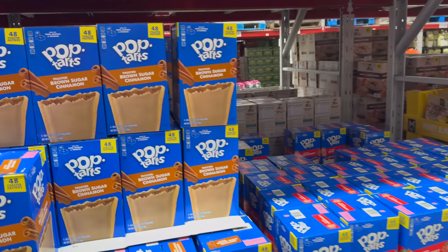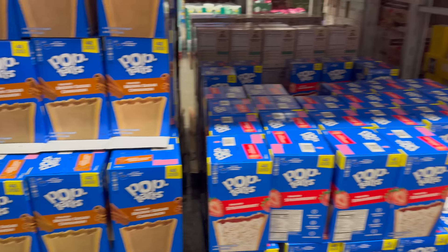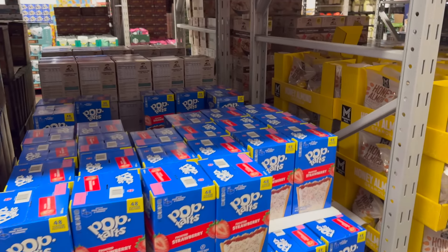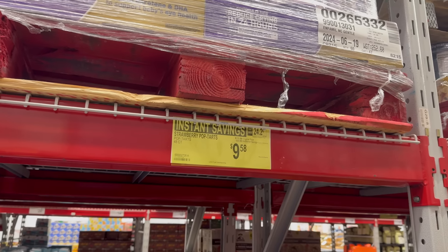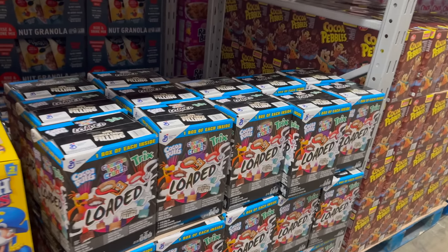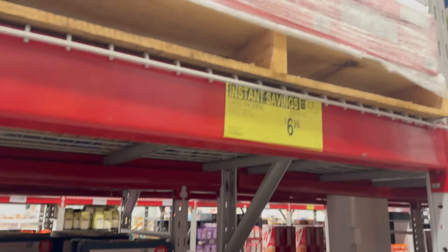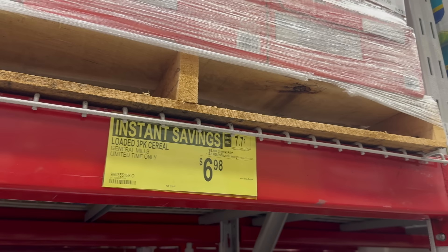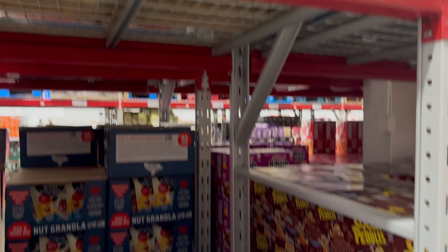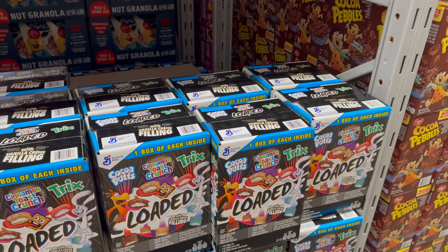A couple of things on instant savings going until June 30th — so you don't have long. It's the Pop-Tarts: you can get the Frosted Brown Sugar Cinnamon or the Frosted Strawberry, both with 48 in them. They're $2 off, $9.58. And then the limited time loaded cereal pack — Cocoa Puffs, Cinnamon Toast Crunch, and Trix, one box of each — is $2 off until the 31st of July, $6.98.